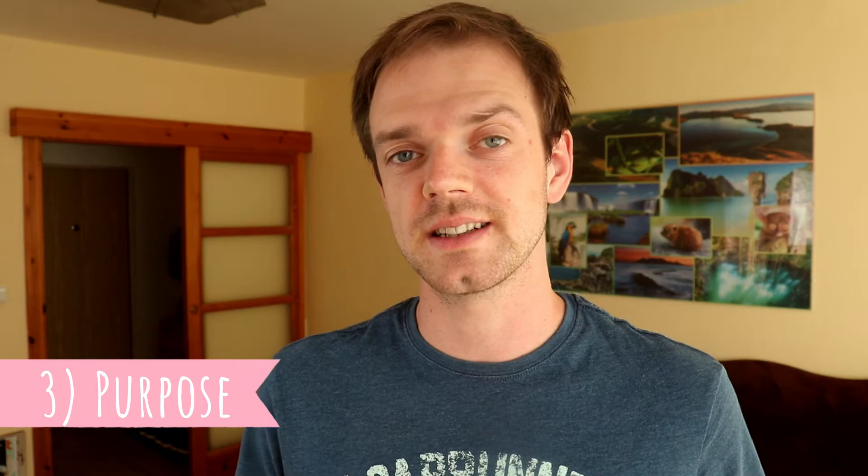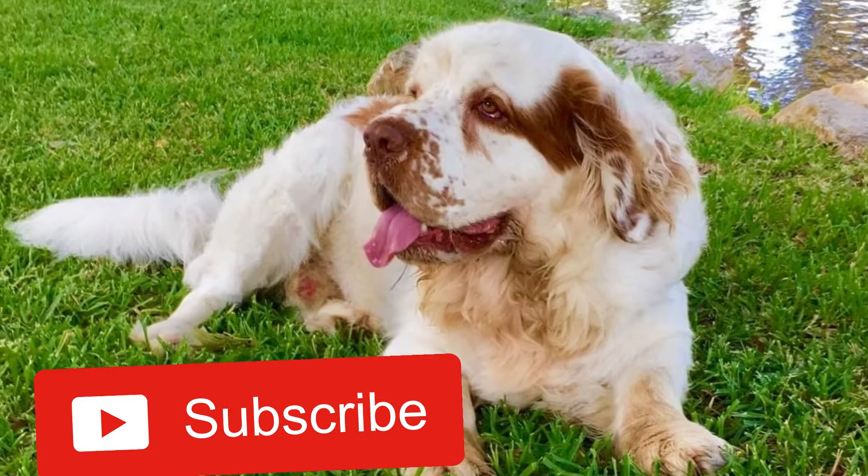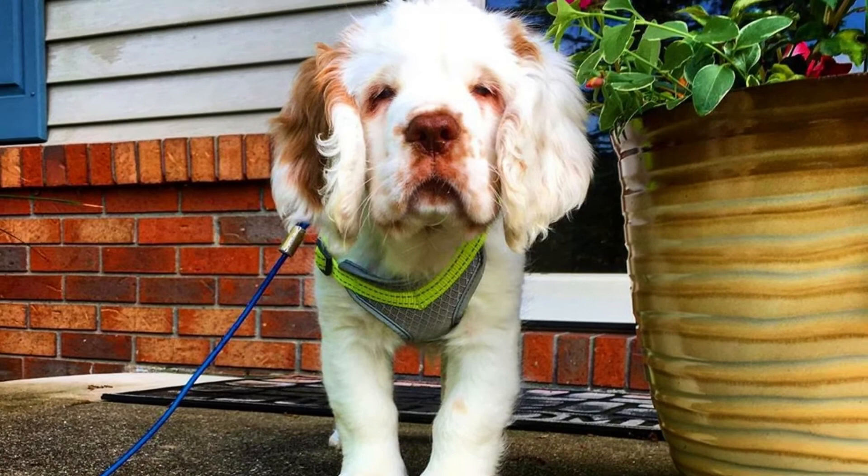Number 3: Purpose. Originally Clumber Spaniels were bred as excellent flushing and retrieving dogs. They are known to be very hardworking, silent and stealthy during the hunt. Because of their slow and persistent hunting style, they were sometimes nicknamed the 'retired gentleman's shooting dog.' You can still see Clumber Spaniels hunting today, but most often they are living the spoiled life of family companions.